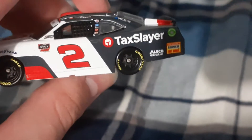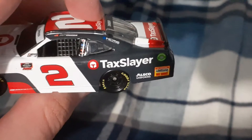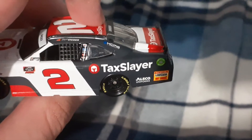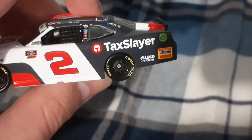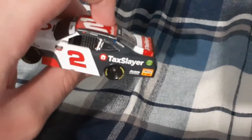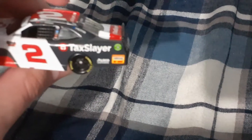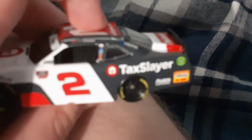HCM, HCMS. You got Tax Slayer also, Alcico, uniforms, Louisiana — something I can't read because my camera's being difficult. And a Lucas Oil thing, that's what it says.